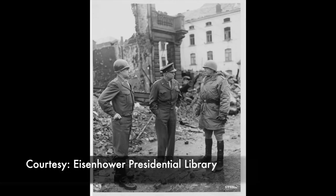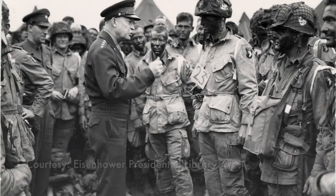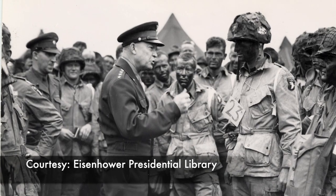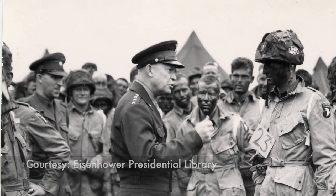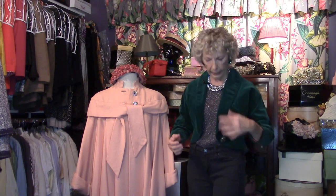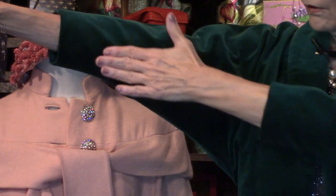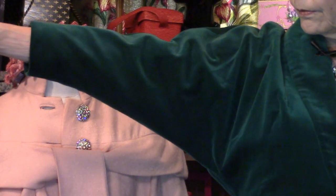He wore a crop jacket and it became so popular it even influenced women's fashions. The jacket was named after him — the Eisenhower jacket — and he's buried in it at the presidential library in Kansas. So this is an Eisenhower-length jacket with a shawl collar and dolman sleeves, one piece of fabric, very popular in the 50s.